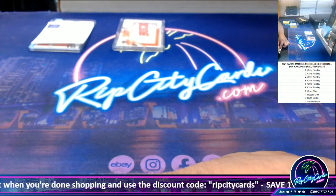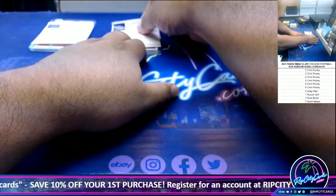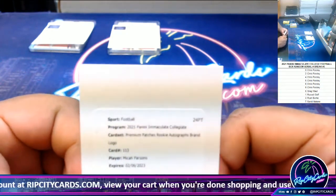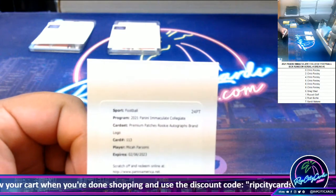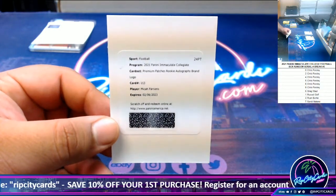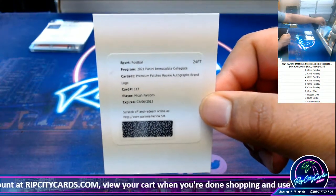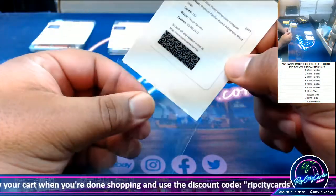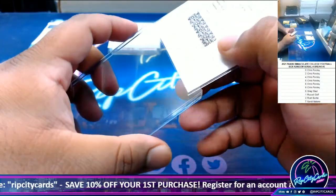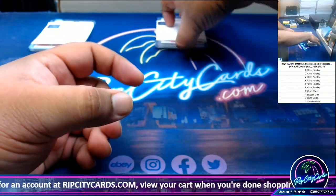Well, spoiler — it's a redemption. It's a premium patch rookie autograph brand logo. I think that's a one-of-one, but remember, redemptions always go to the zero spot. Even if it's a known one-of-one — and I do think that's a one-of-one — Michael Parsons of the Dallas Cowboys. I think he went to Ohio State. That also goes to Hatcher, zero spot. Nice.